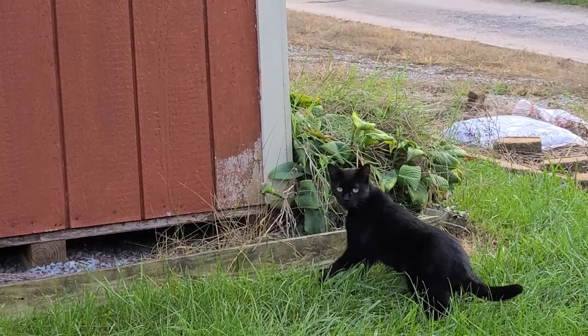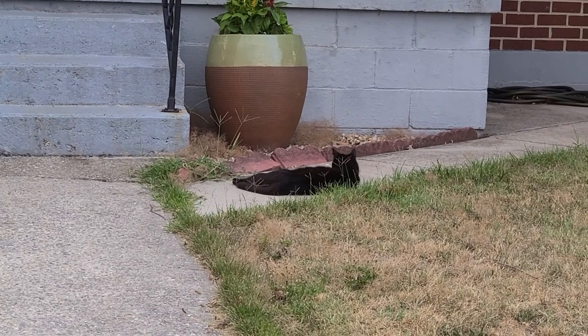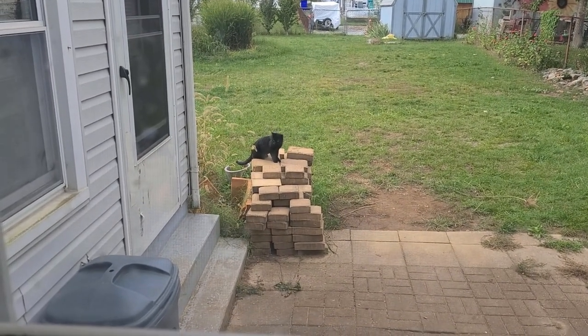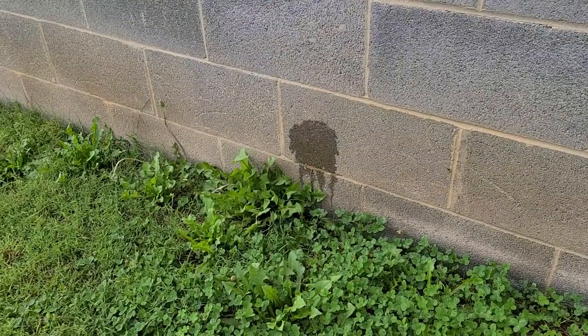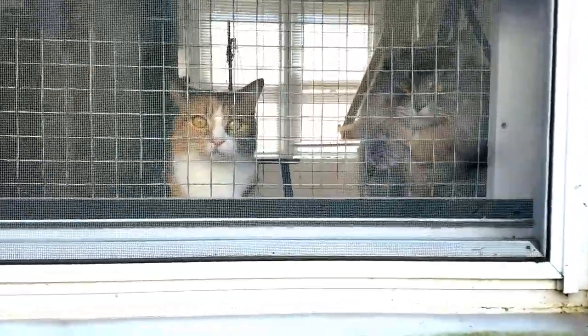Another issue you might run into is outdoor cats. Your cats will notice them if they're in your neighborhood, and that might cause anxiety. For most cats it doesn't matter — they just watch and might follow them from window to window. But for some cats it causes real anxiety, which can lead to eating problems, litter box problems, and sometimes aggression. So monitor that. One of the big problems with male cats is that it might lead to spraying — the way they mark their territory. They will start spraying around the window, door, or other places they feel they need to protect from the outdoor cats they've seen.